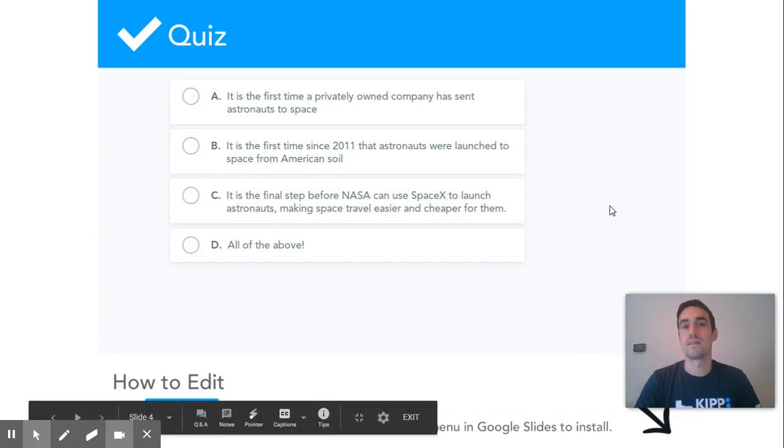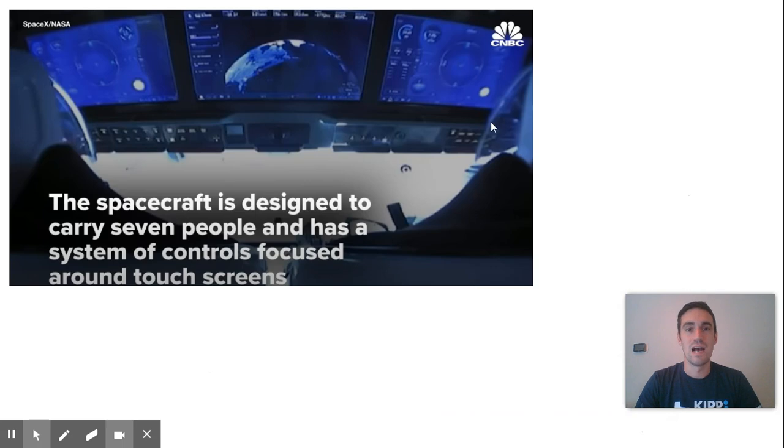So all of the above were reasons that the SpaceX launch was really important. Before we move on, I do want to take a clip from that video. I put this screenshot up here and this is actually the control panel for these astronauts. They have three really big touch screen monitors and a lot of instruments on there.